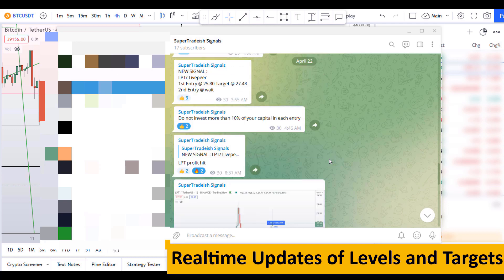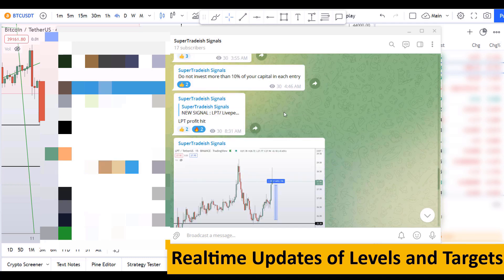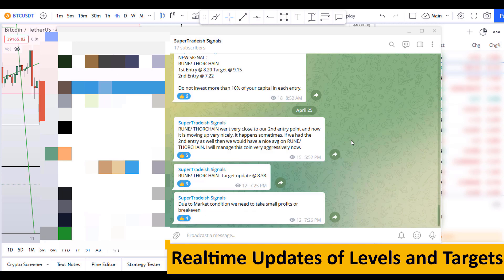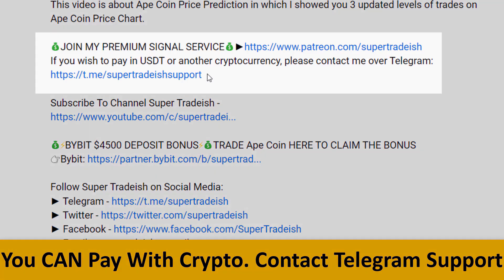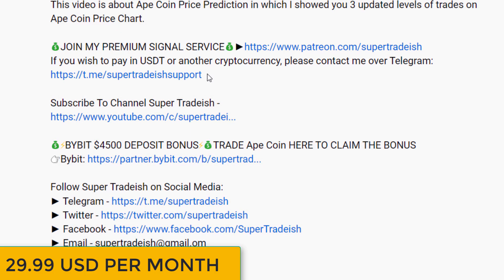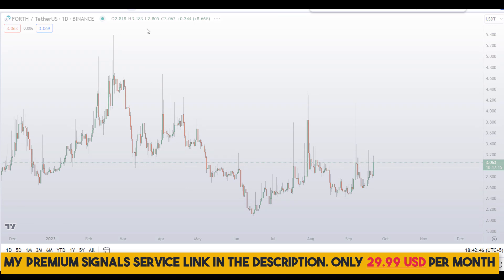If you want to join my premium signal service where I give you real-time updates of levels, targets, and commentary throughout that I cannot do in the videos, you can check out the link in the description for further details. This signal service is very cheap — only $29 per month.